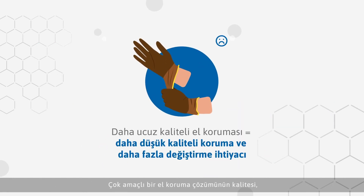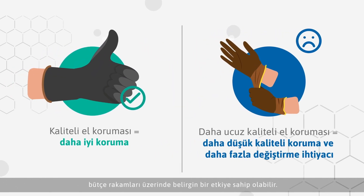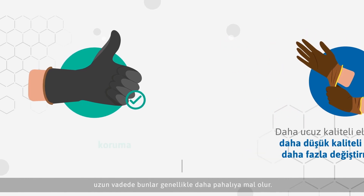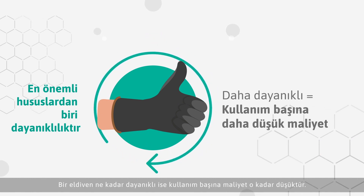The quality of a multi-purpose hand protection solution can have a profound impact on budget outcomes. Lesser quality or cheaper gloves, which may or may not deliver appropriate protection, often cost more in the long run as they need to be replaced more frequently. Durability should be a key factor in the glove selection process — the more durable the gloves, the lower the cost per wear.